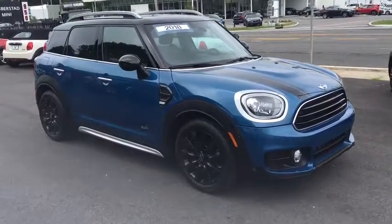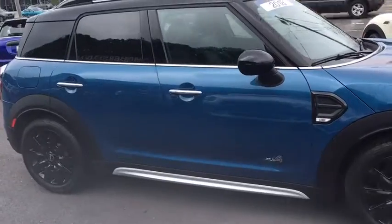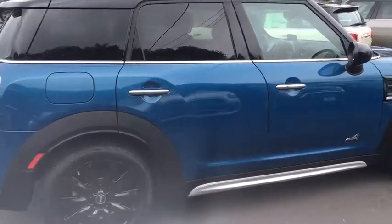2018 Mini Countryman. The Countryman is a bright idea. Four doors, more interior space, and positioning that evokes the rally heritage of the original Mini.